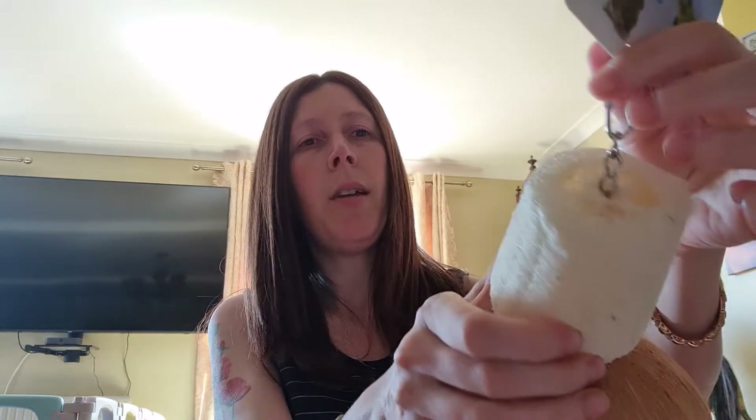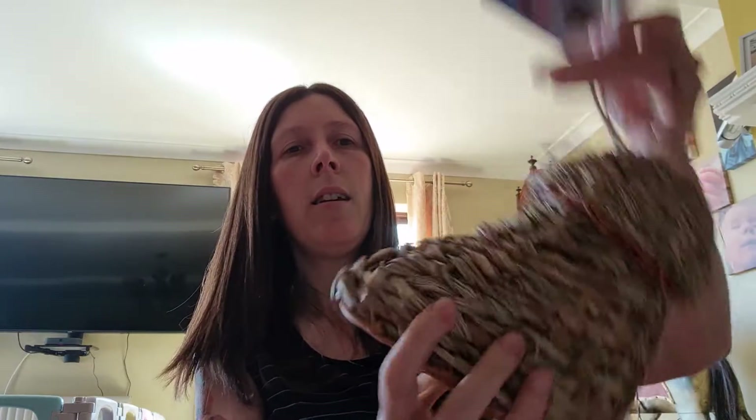Hello, here we are with some more of our new products. First of all, we've got the Peekaboo at six pounds — a nice chunky piece of loofah on there, and then this little house here. It is on a hanger as well, so that's the Peekaboo at six pounds.